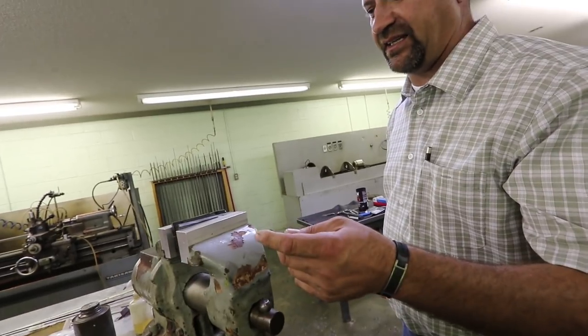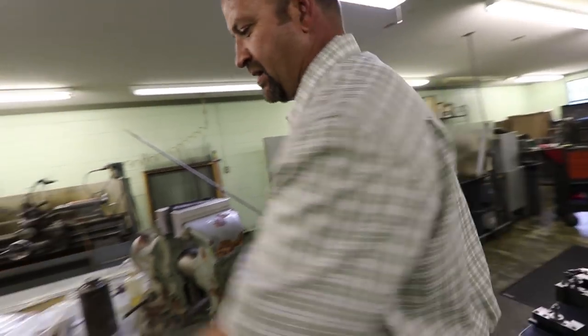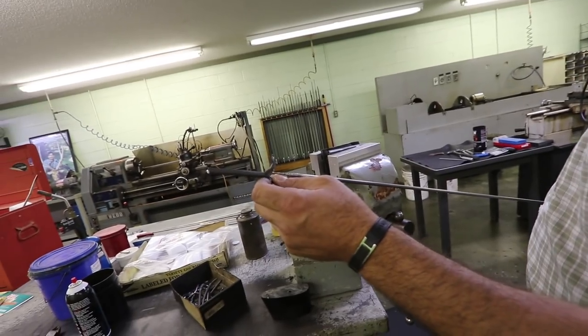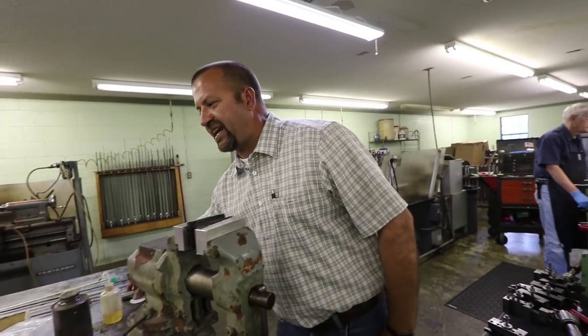What sets us apart from everybody else, barrel making especially, is we hand lap our barrels. We're doing two things with that — we're bringing the barrel up to size and we're getting rid of the tool marks at the same time. We stick this rod up in the barrel, leave it about four or five inches short from the end, and pour in hot lead. We're using that lead as the carrier for the lapping compound. We lap 100 strokes, cut that one off, pour a new one, do another 100 strokes. On the sevens, we know it'll probably take 400 strokes depending on the barrel taper — it could be as much as 700 or 800. So there's somebody right here pushing and pulling it by hand.